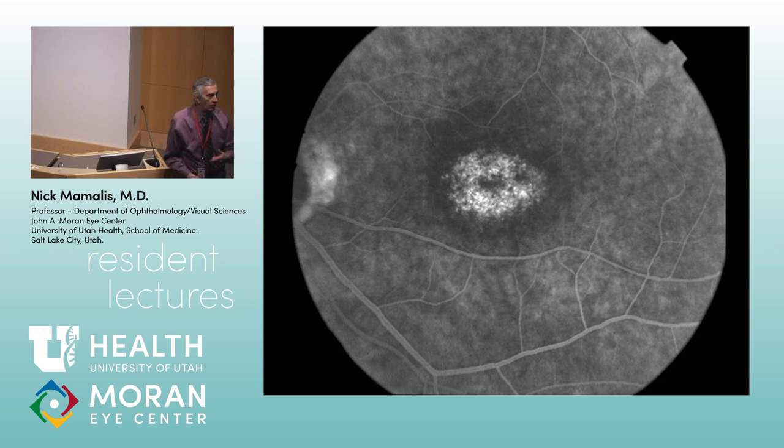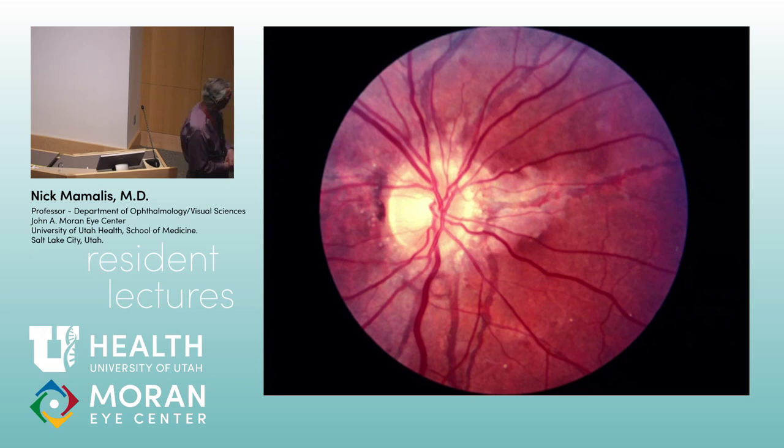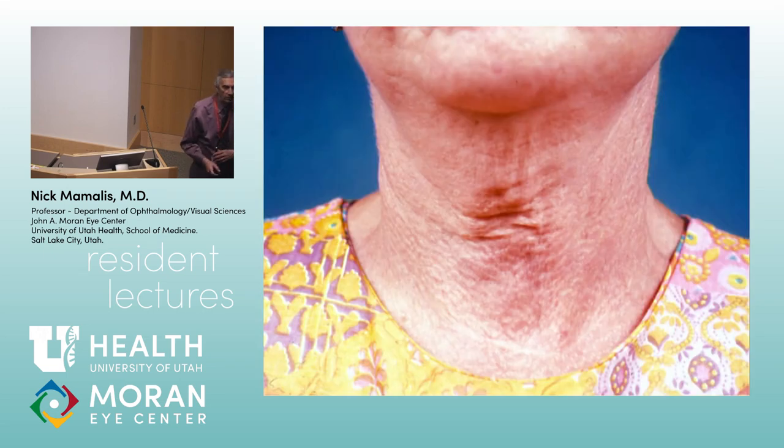These streaks in the fundus that aren't really blood vessels are angioid streaks — also called lacquer cracks. The pathology is a focal break in Bruch's membrane. The classic associated entity on board exams is pseudoxanthoma elasticum, which causes a plucked-chicken-skin appearance on the neck. Sickle cell can also cause angioid streaks.